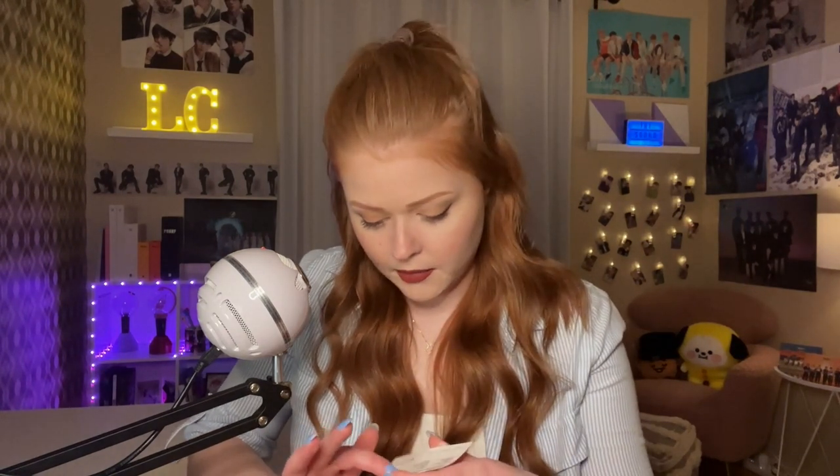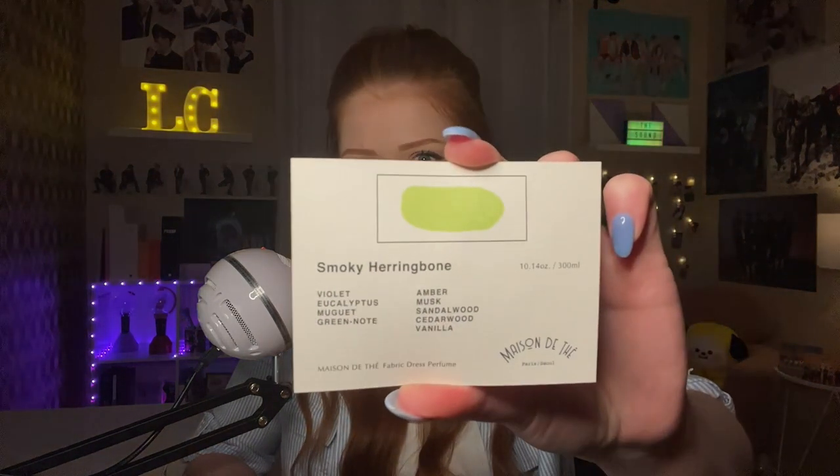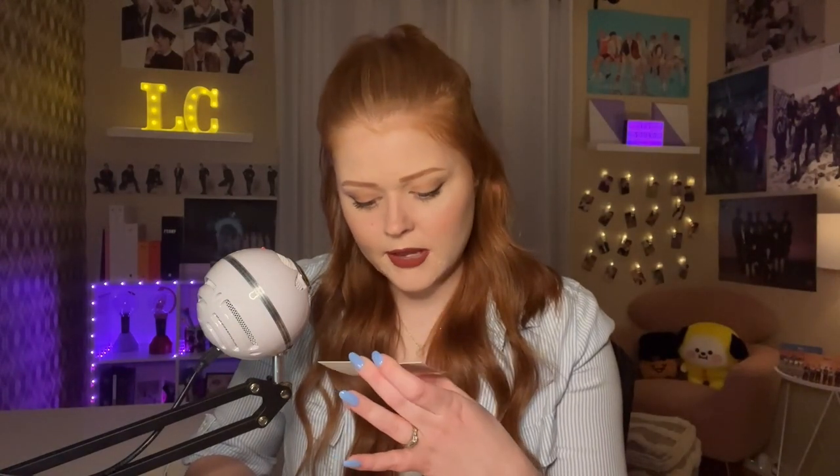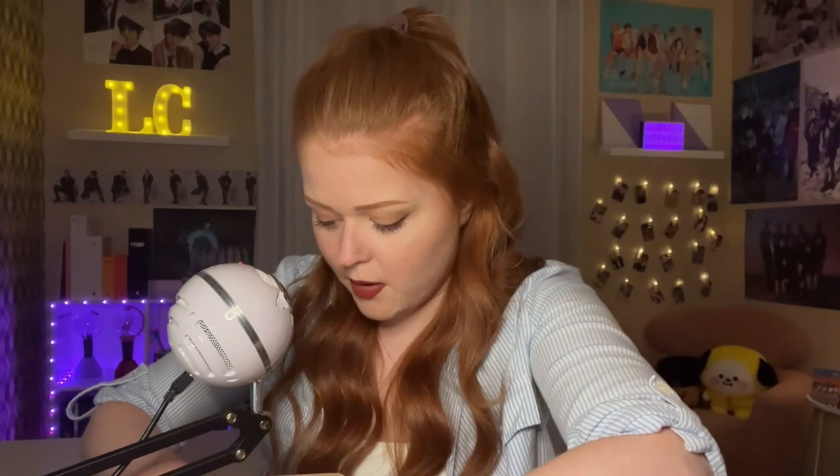Ooh, this packaging is so nice. There's like a perfume tester on top — smoky herringbone — and then at the bottom, maison de thé, tea house is the brand. I smell a little bit of something but it's very subtle, more like what I would think of as a cologne than a perfume. Almost like a subtler version of what you'd smell walking into an Abercrombie store. But yeah, really nice packaging. Let's treat it with the same amount of care when we open it up.